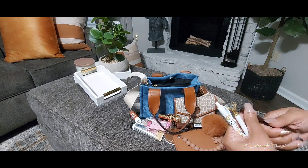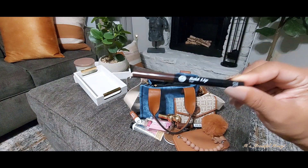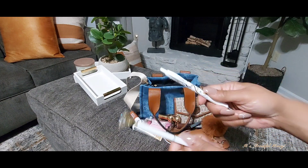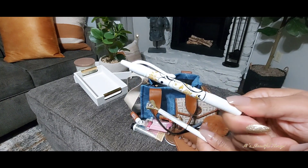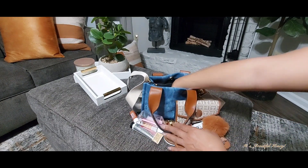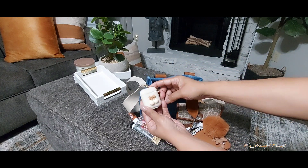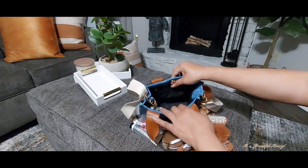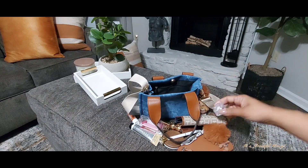Next I have my lip liner — this is the Black Cherry shade. I also have two ink pens; these are James Burke pens that come in a set of four from Ross. Attached to the strap I have my little AirPods case. And down in the bottom of the bag I do have a small container that I'm carrying my Tylenol in.